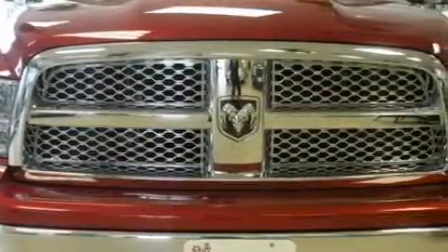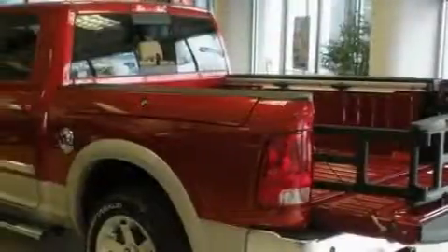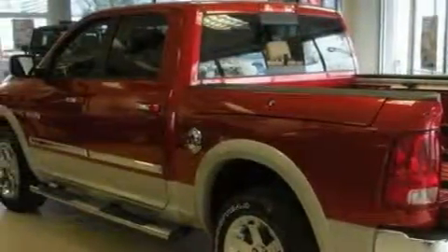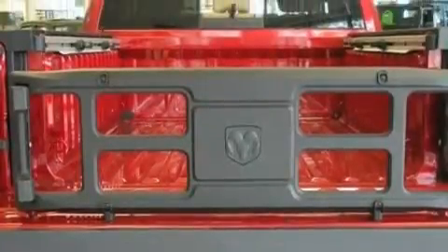Complementing this Dodge's contemporary styling is a stunning array of desirable features, which include adjustable driver pedals, a heated driver seat, satellite radio, park sense, driver and passenger multi-stage airbags — and it's easy to see why this automobile is an excellent choice.